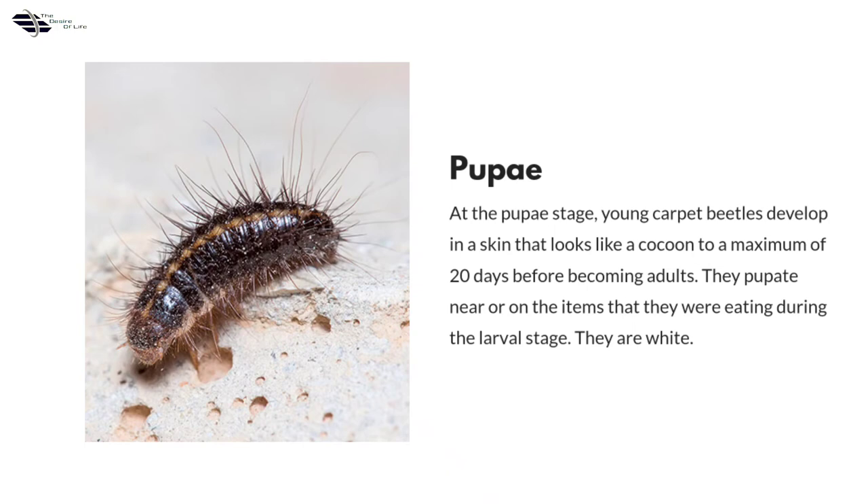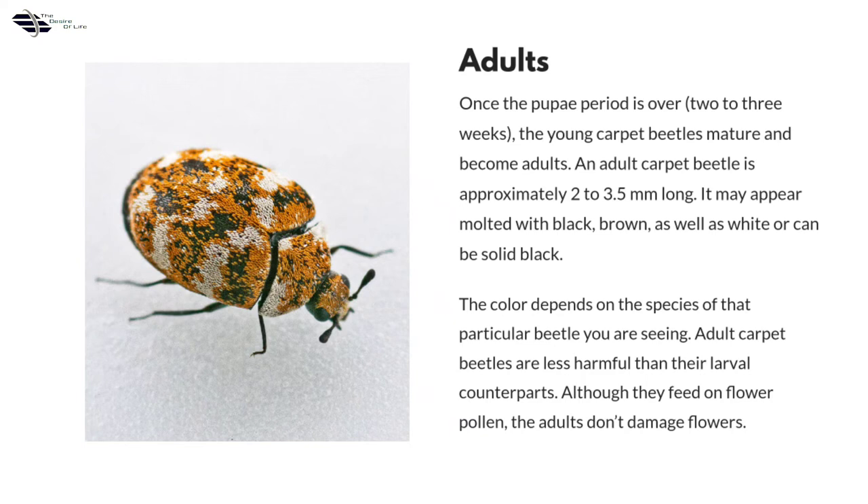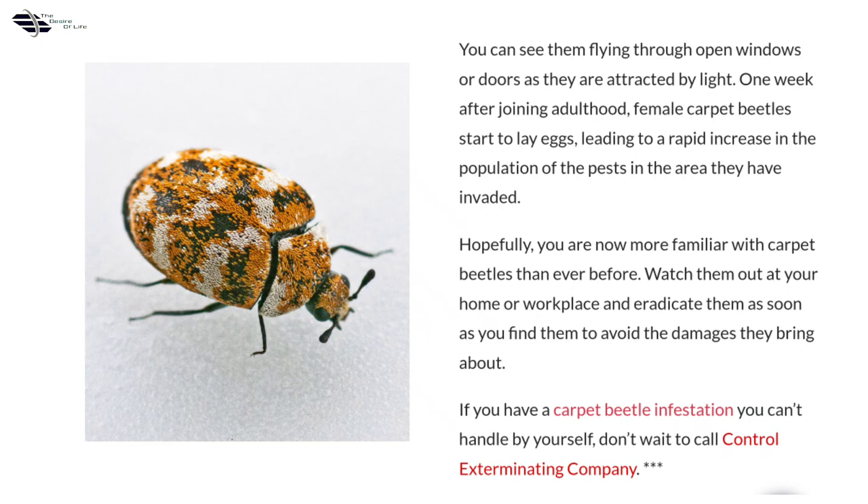Adults: once the pupae period is over, 2 to 3 weeks, the young carpet beetles mature and become adults. An adult carpet beetle is approximately 2 to 3.5 mm long. It may appear mottled with black, brown, as well as white, or can be solid black. The color depends on the species of that particular beetle. Adult carpet beetles are less harmful than their larval counterparts. Although they feed on flower pollen, the adults don't damage flowers. You can see them flying through open windows or doors as they are attracted by light. One week after joining adulthood, female carpet beetles start to lay eggs, leading to a rapid increase in the population of the pests in the area they have invaded.